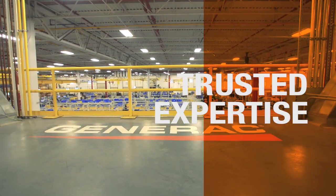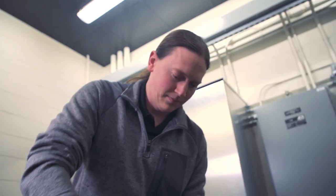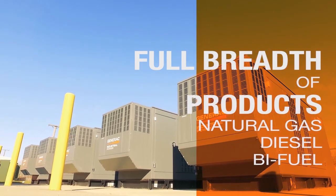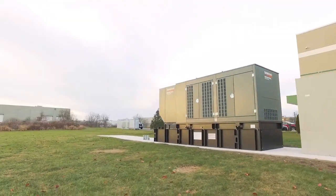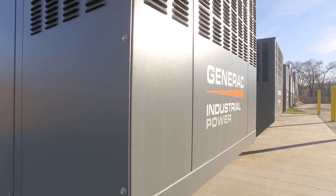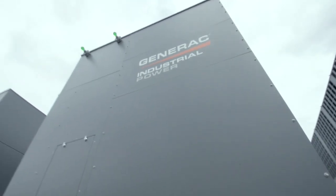We are very proud of our engineering and technology legacy, and we have been building on that in recent years. It's very important because it allows us to have depth of product capabilities. Specific applications in the industrial world with low and medium voltage is a critical part of our capability that we need to have.